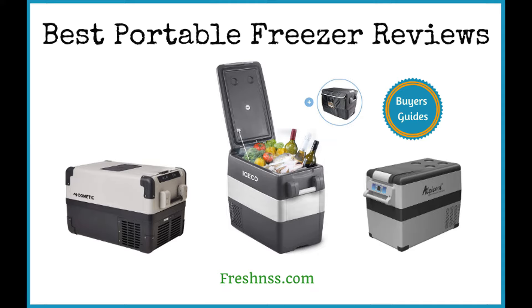Plus, these days freezers are built to operate off of a variety of power sources, so why not look into getting one that suits your lifestyle? We've researched and discovered the 8 top-rated portable freezers, as well as the one to avoid. And now for the Freshness.com reviews of the 8 best portable freezers, plus one to avoid.